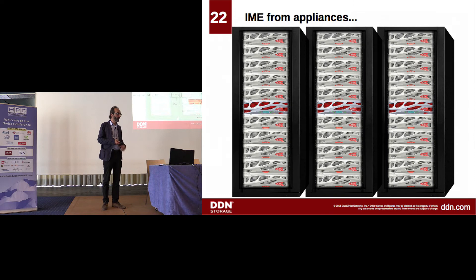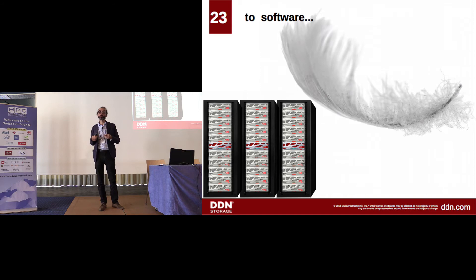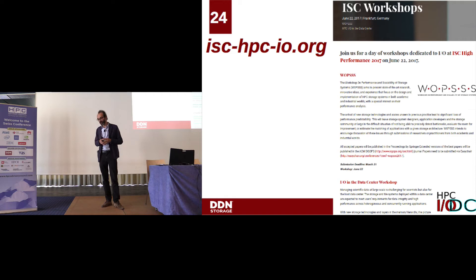DDN was mostly known for its massive appliances — huge big-iron, half a ton each — delivering good performance. With IME there is a shift where we try to go for something a bit lighter, more focused on software. For instance, at CSCS we had the pleasure to deploy the IME solution on hardware built by the CSCS team — a truly software-defined solution. On an advertising note for ISC: if you want to communicate about your work on IO and storage, we have a dedicated day with two workshops, and there are still a few days to submit a communication if you want to present your results.